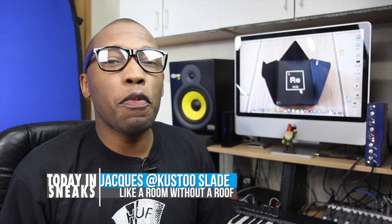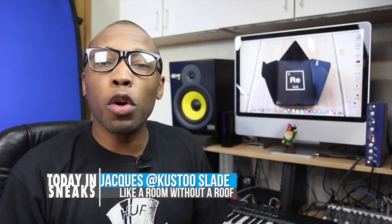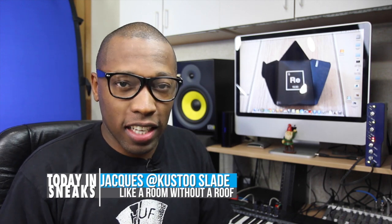Nike gets the Easter spirit, a Jordan Hybrid hits the web, and Adidas, well, they're very, very happy. I am your host, Jacques Slade, and this is Today in Sneaks.